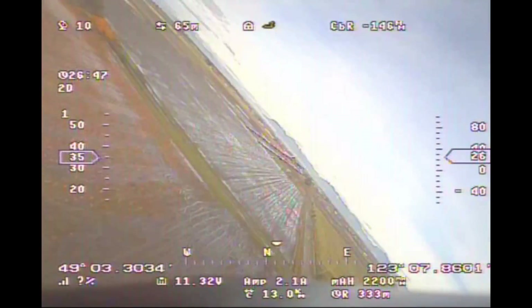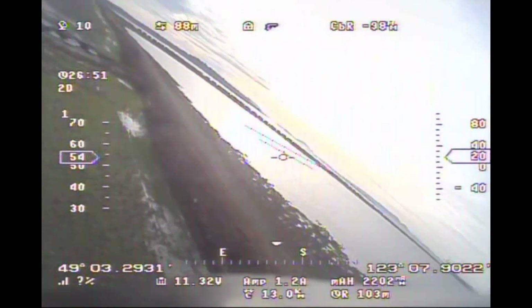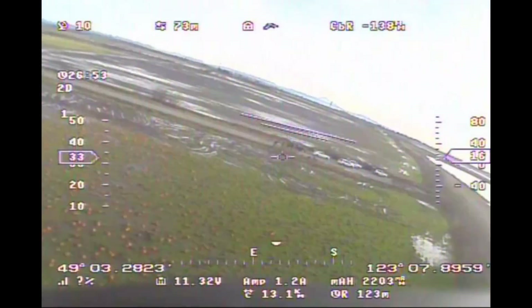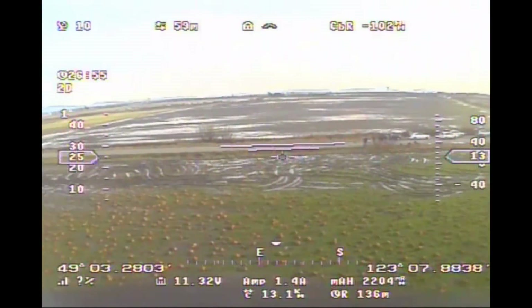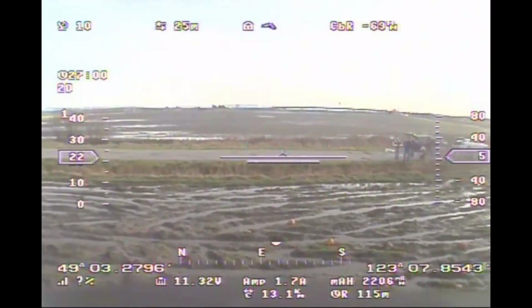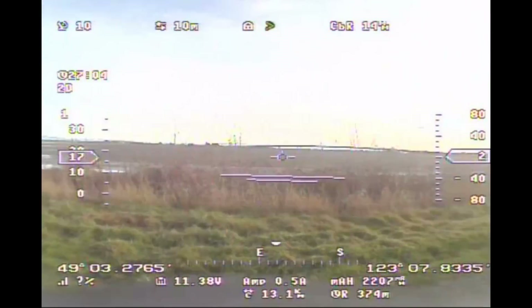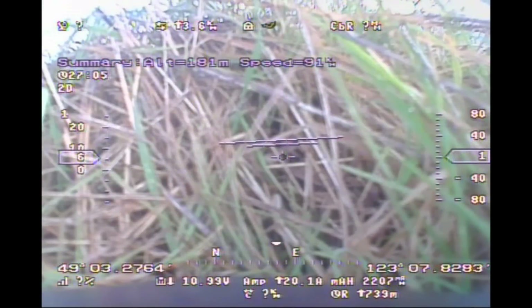And this is the view from the plane — the landing was perfect with the stabilization. It's really great, the system performs to the top. 26 minutes of flight and 2200 milliamps consumed. Barely nothing. Thank you.